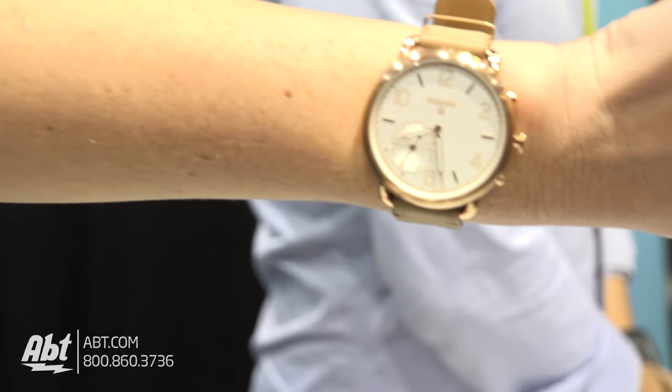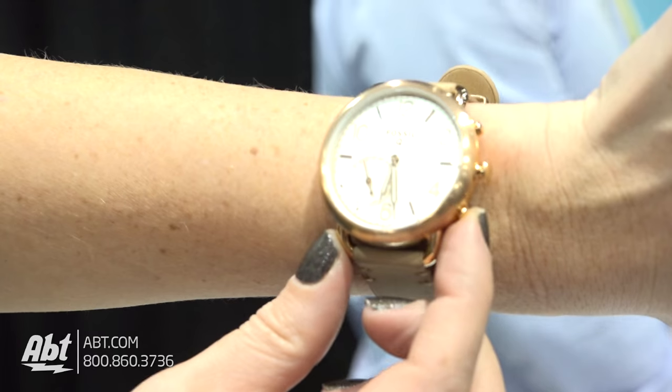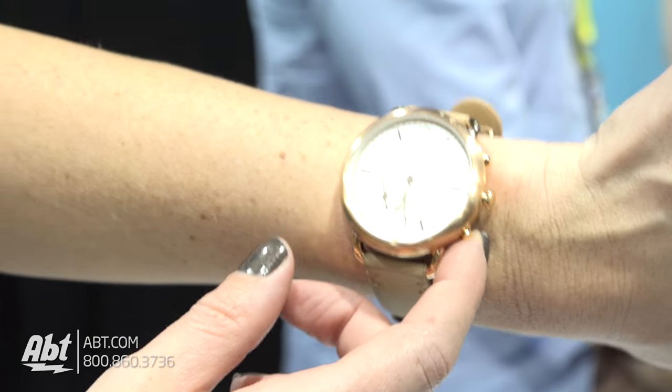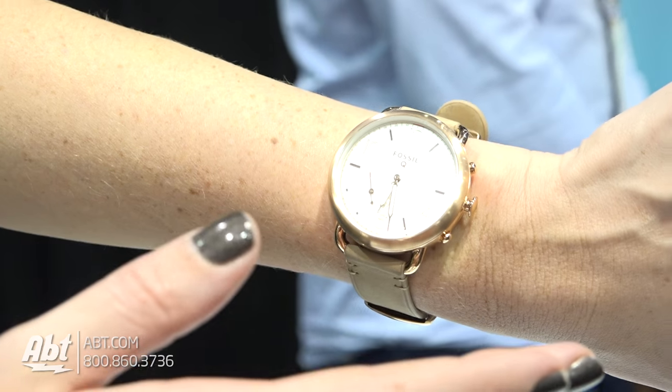It even has a really fun two time zone feature where it automatically sets one time zone, and then you can see it goes to my second time zone — Dallas, where I'm from. We also have this really great smart button down here where you can pick different functions. Right now I have it programmed to take a selfie, but I can also ring your device to find your phone, or go to the next track of music.